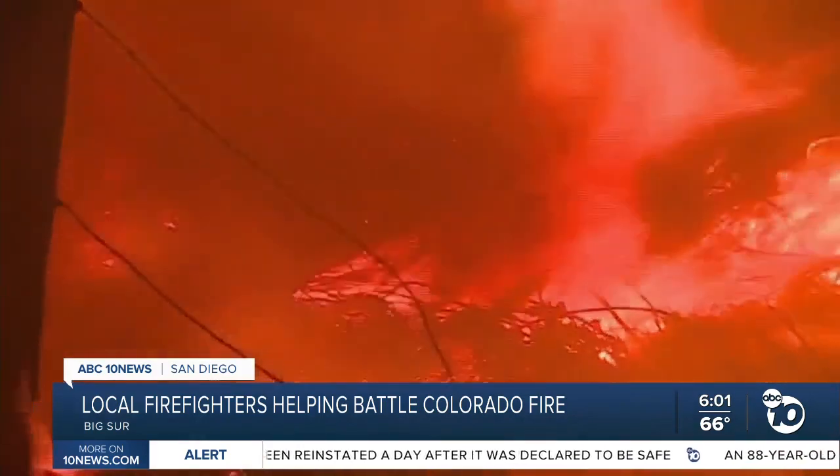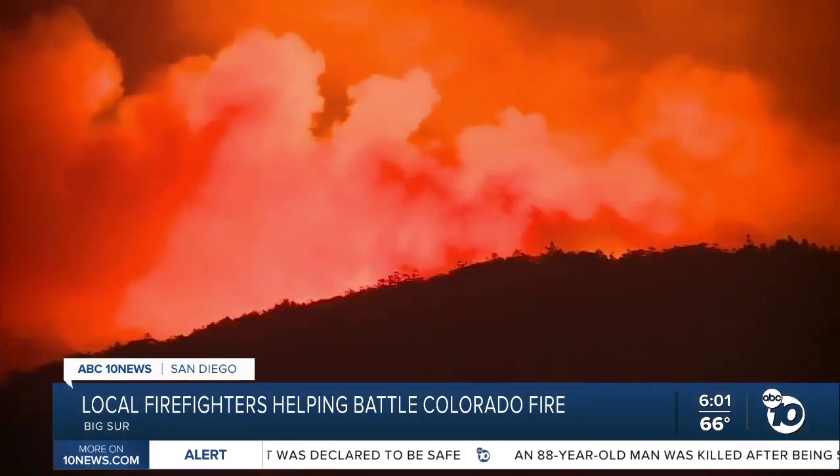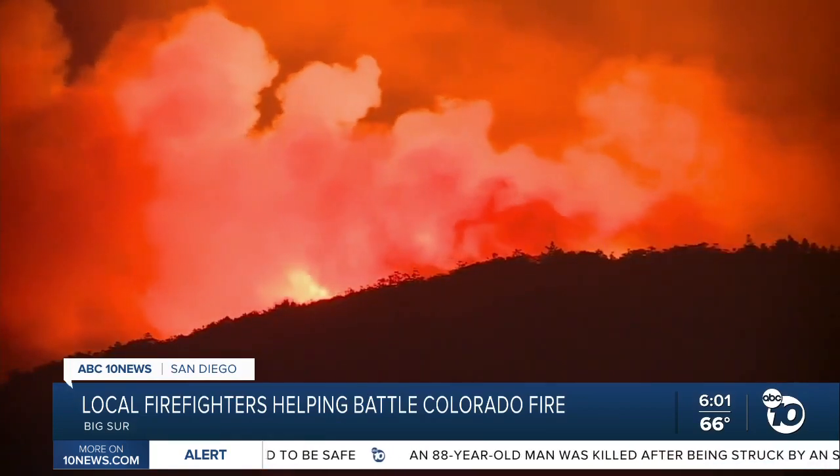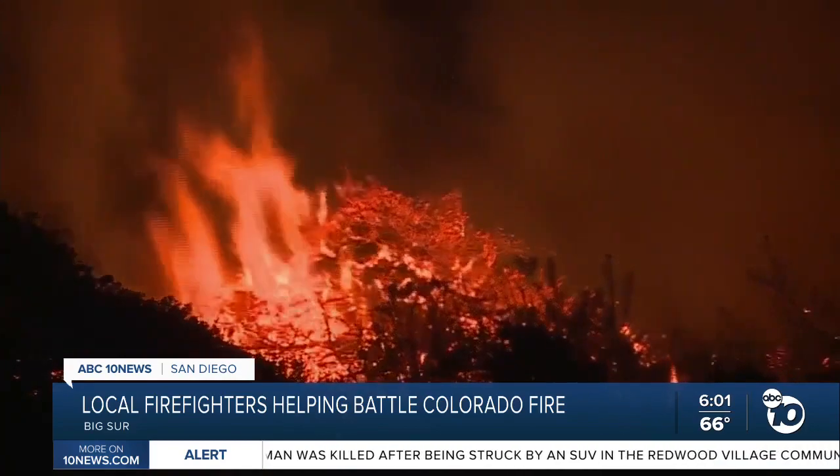Cal Fire says the fire is burning in a remote area, but there are more than 200 structures being threatened. One building has been destroyed. Captain Lococo adds the strong Santa Ana winds made it more difficult for firefighters, despite recent rain and cooler temperatures.